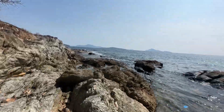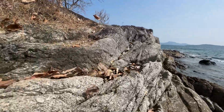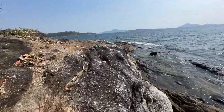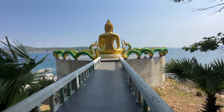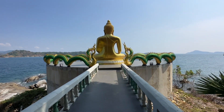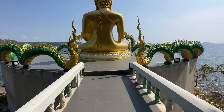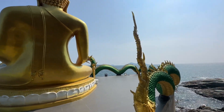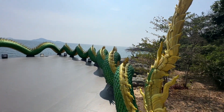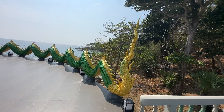It is a very nice path with an easy walkway around the rocks. Here we are at the Big Buddha platform, decorated with two dragons. It is very beautiful and detailed work.